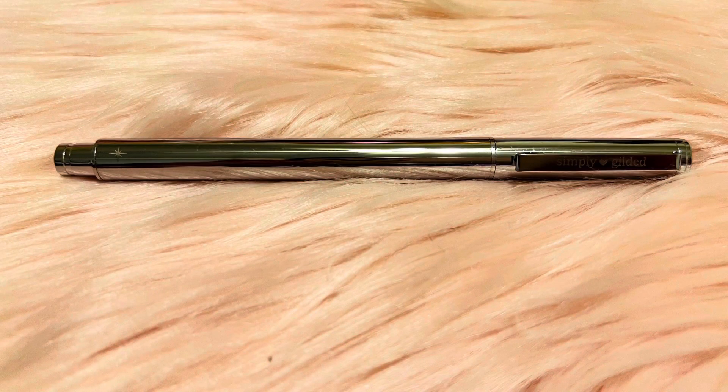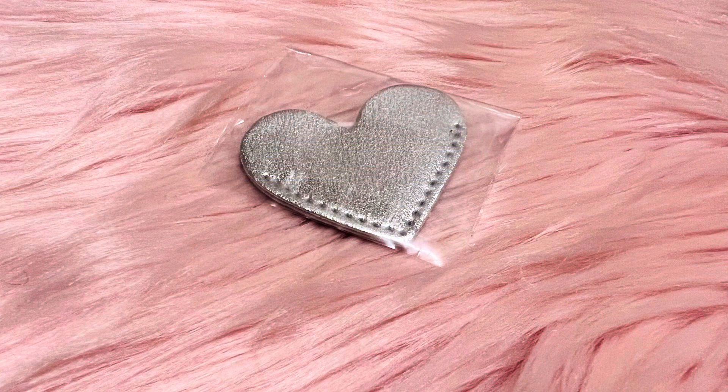Here is the silver pin, and it's engraved with a little star. Here is the mystery item — this is a small little bookmark in the shape of a heart. All you do is put it at the corner of the page and it saves it.